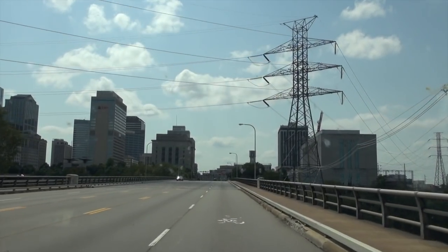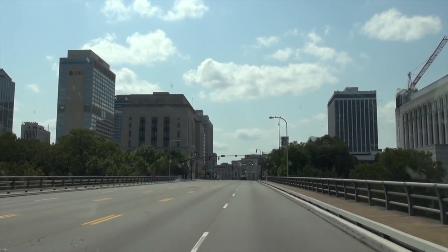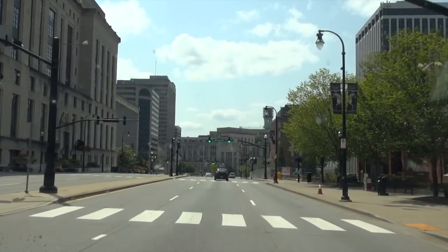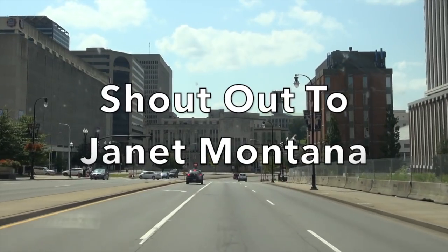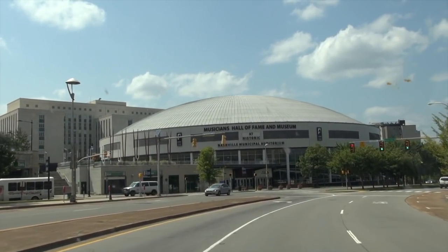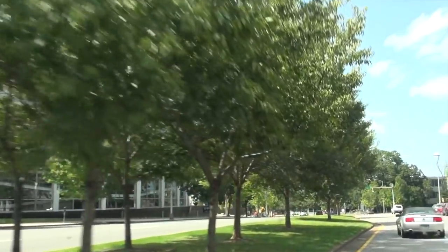I'm heading downtown Nashville right now. You can see the Batman building right there. I'm going to the Municipal Auditorium, which Elvis played at. There's a museum called the Musicians' Hall of Fame — I haven't been in it before, but a friend sent me a video of something inside that I've done a video on before. It was torn down and missing, but evidently they took the guts of it and have it here. So we're going to go in and take a look — stay tuned.